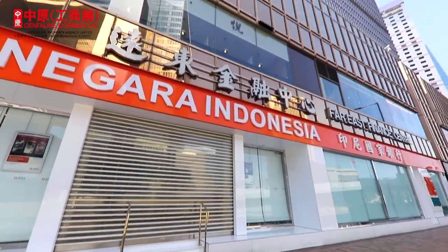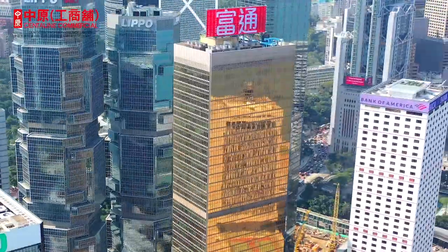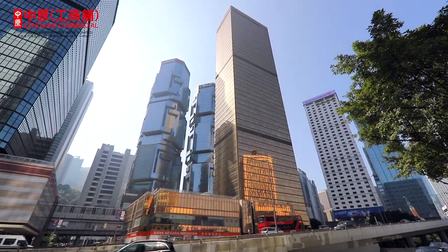Far East Finance Centre is located in a prime district, where renowned international enterprises' offices are. With rental prices being one of the lowest in a decade, it is the best time to settle in this prime location.